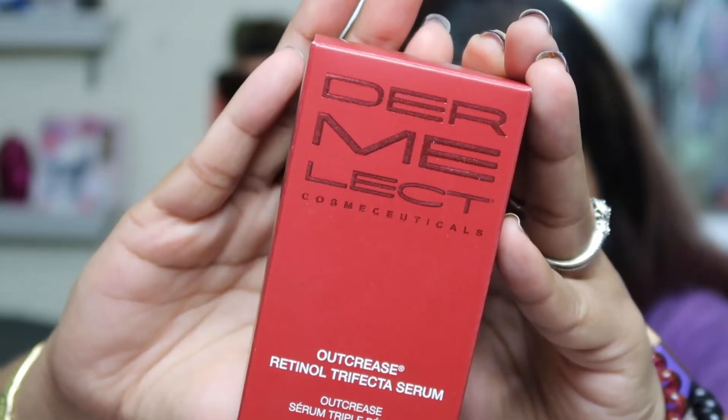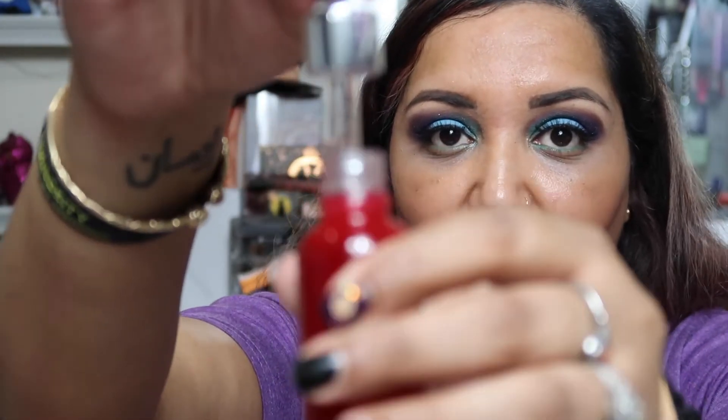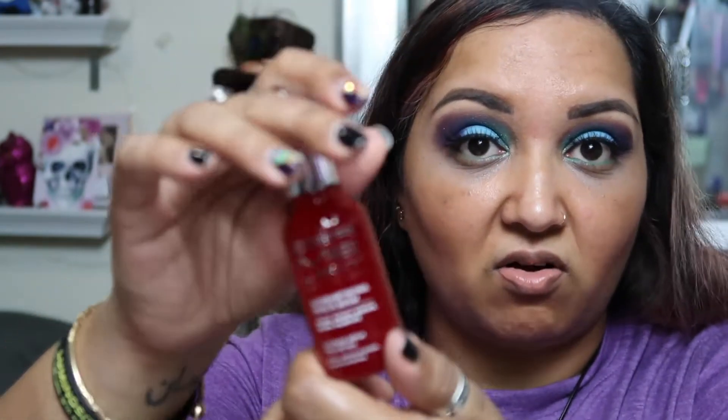The next item is the Dermalect Calm Cosmeceuticals Outcrease Retinol Trifecta Serum. Serums are really good for your face — good for repair. Dermalect Outcrease successfully targets the look of fine lines, wrinkles, thick skin, and sun damage. Living here in Florida, the sun is so bad on our face, so we have to protect it. This would help out so much. You can put it under your makeup or over it to hydrate the skin and help with wrinkles. At the end of the day you just want to keep protecting your skin. There's no smell to it, and this retails for $39. These are all full-size products.